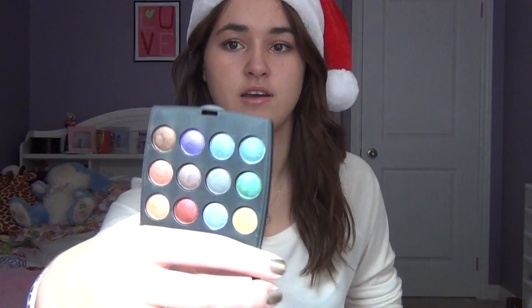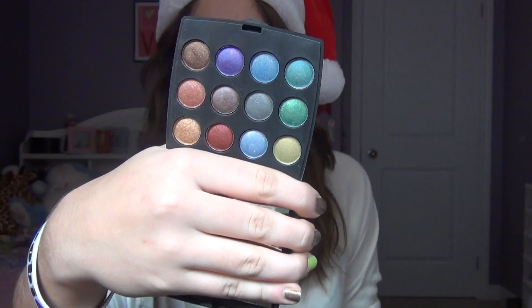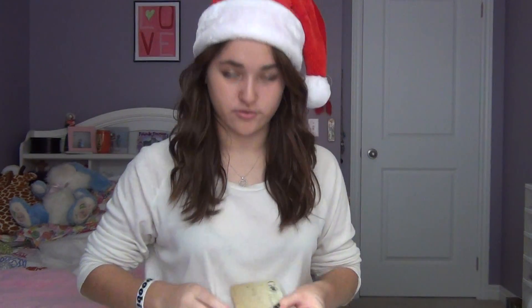And then moving on to my Coastal Scents stuff. I actually pre-ordered a bunch of stuff from Coastal Scents and that arrived like a couple weeks ago, so it's been under the tree for a while and I've been really wanting to open it, so I finally got to open it today. The first thing I ordered was the Go Palette Moscow, and these palettes have 12 shadows in them. I'm just really like the colors in this one, so I'm really excited to use these — let me know if you want tutorials on this. Also the box is really cute, it's got like a little map on it.